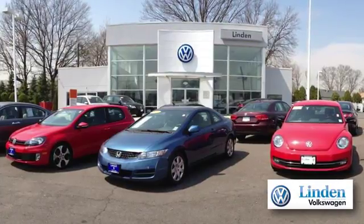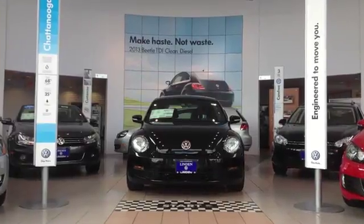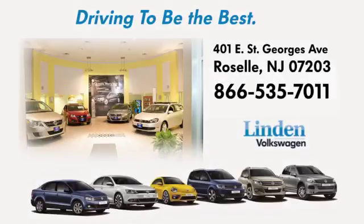Linden Volkswagen — we offer a large selection of all of the newest Volkswagen models. Call, click, or stop in today. We're conveniently located at 401 East St. George's Avenue in Roselle, New Jersey.